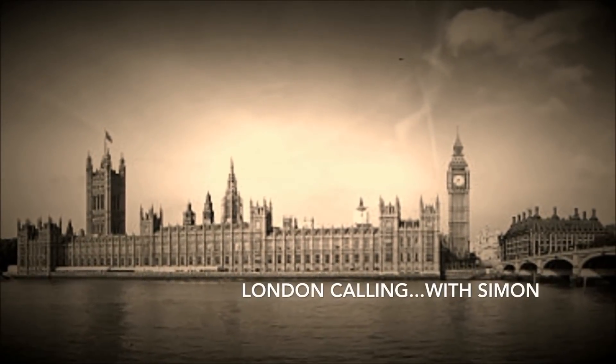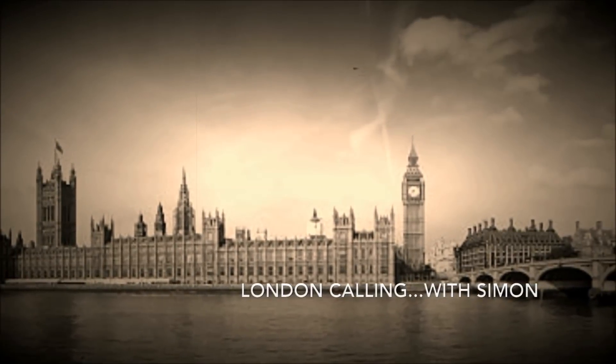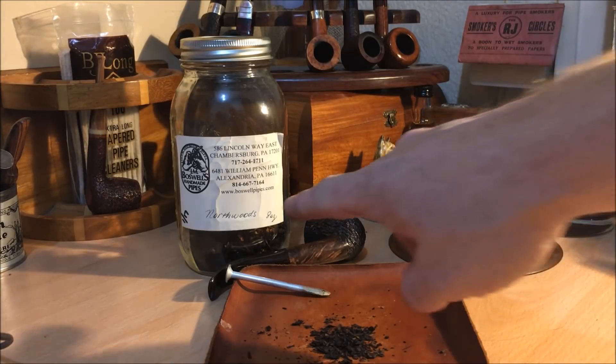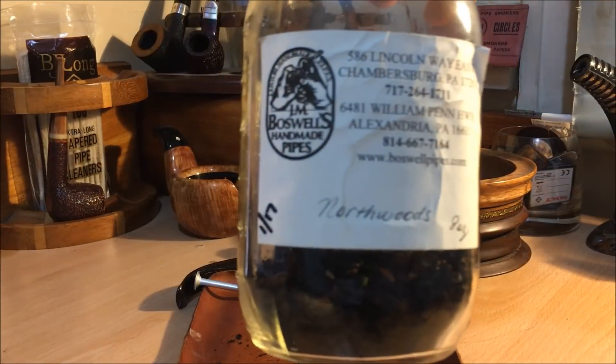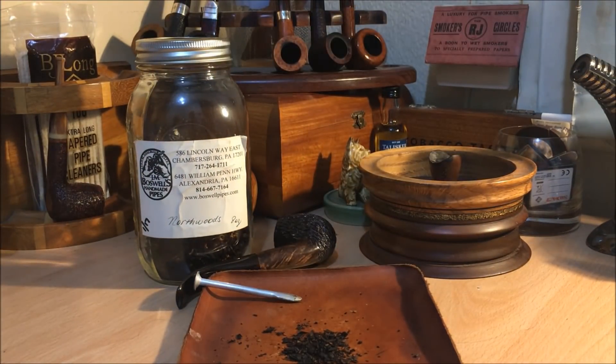This is London calling. Good evening all, I hope you are well. As the jar suggests, I'm smoking some Northwoods — the first jar of Northwoods I've had for a long time.